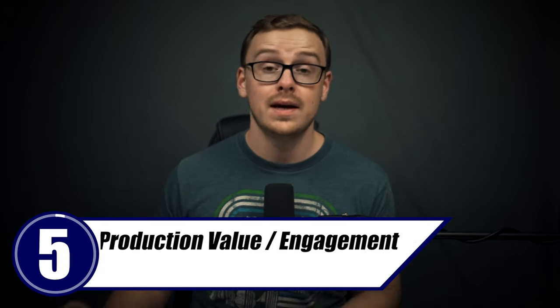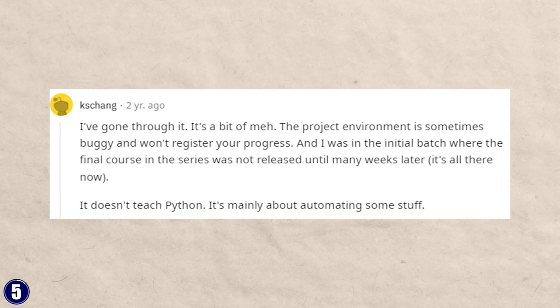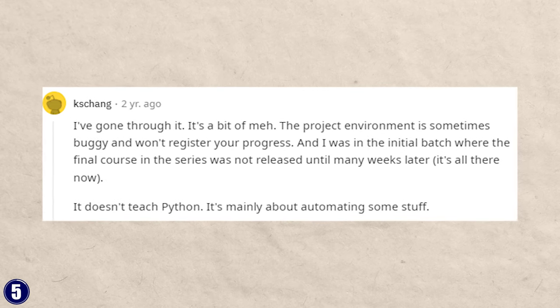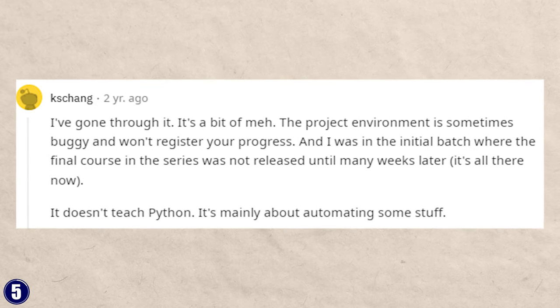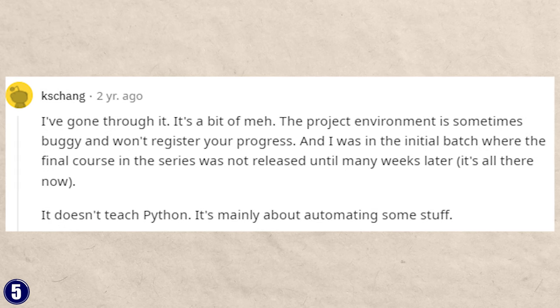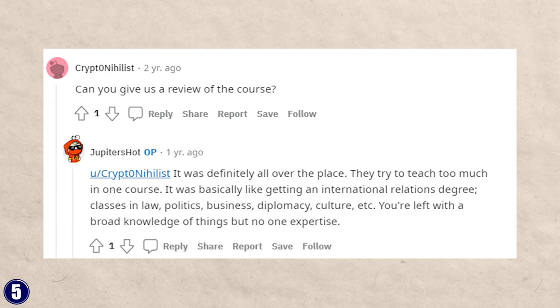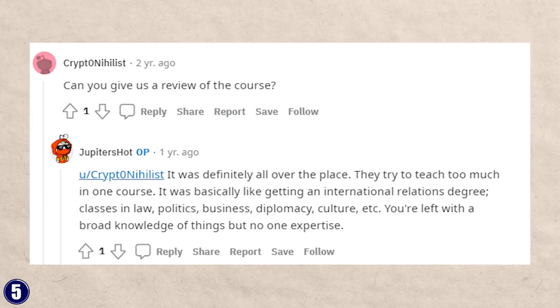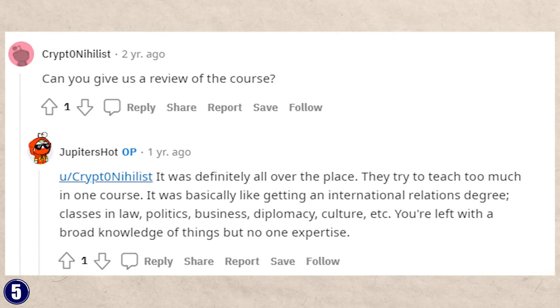Next is production value and engagement, and I'll be honest — there are quite a few negative comments about this certification. One reason is it gets compared to the other Google IT certification, which might be the best one. One reviewer said it's a bit 'meh,' that the project environment is sometimes buggy and won't register progress, and that it doesn't really teach Python so much as automate some stuff. Another said they tried to teach too much in one course — like getting an international relations degree — leaving you with broad knowledge but no one expertise.